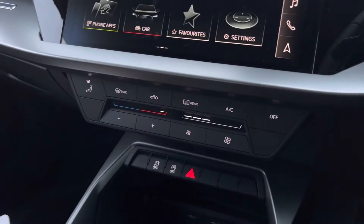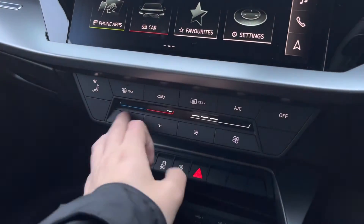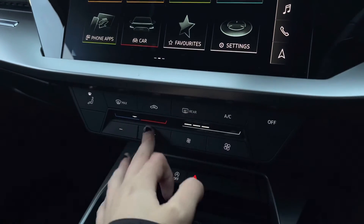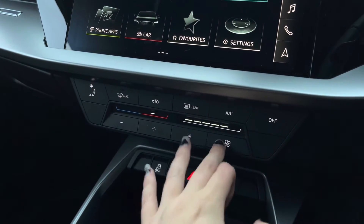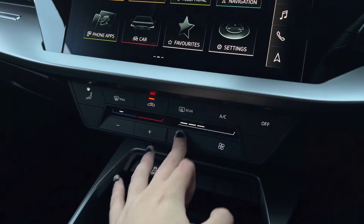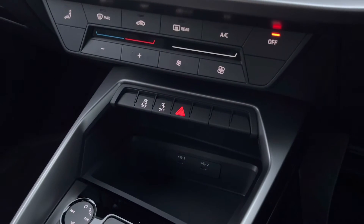Just below, we've got the climate control unit, which allows you to adjust the temperatures throughout, as well as the pressure of the airflow and where you would like the airflow to be in the vehicle. And further down, we've got easy access to the traction control as well as the hazards.